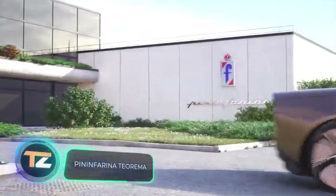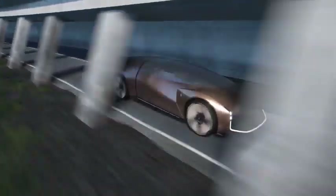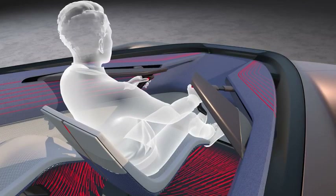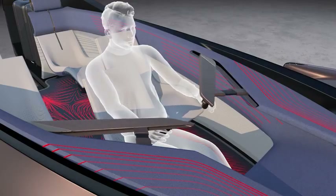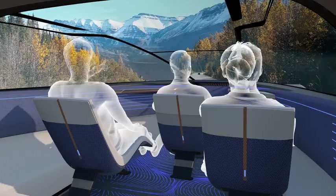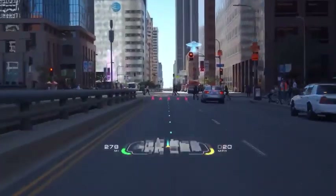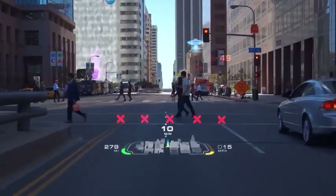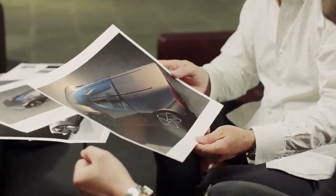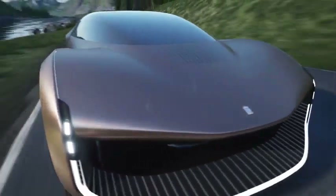Pininfarina Tiarima. Next up is a fully autonomous concept car. The developers are so confident in its self-driving capability that they've eliminated the steering wheel altogether — instead, compact joysticks have been installed on each side, but only for emergencies. The freed cab space has been used for additional seats that can be reclined. There are no digital displays inside; instead, projectors with augmented reality technology are used. This car by Italian studio Pininfarina runs on electricity and has every chance of becoming the ideal vehicle of the future.